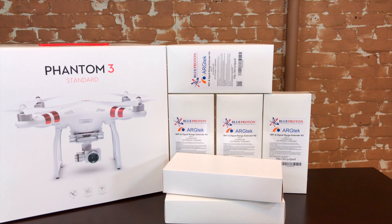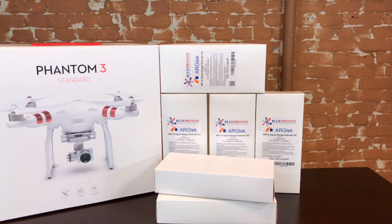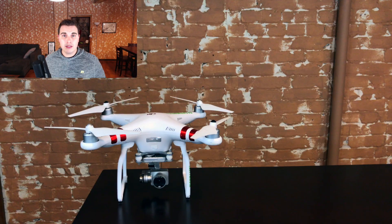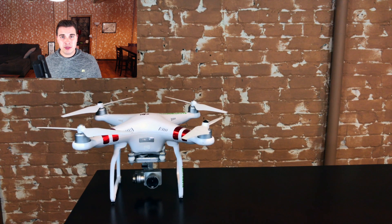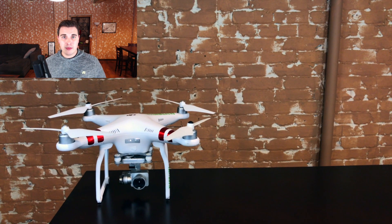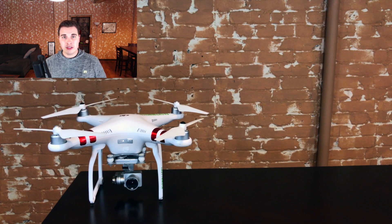They also included two of these Arctech car kits, which will allow you to mount these antennas on the outside of your car and fly in comfort during extreme hot or cold temperatures. I also personally own each of these items, and they're actually what got me started on YouTube, so I'm going to show you what they look like outside of the boxes while I also tell you how you can sign up for this contest.